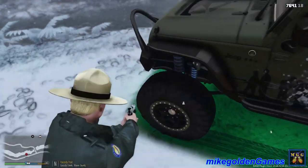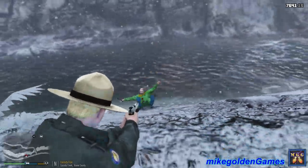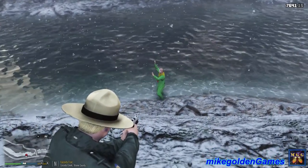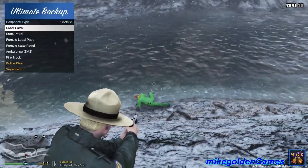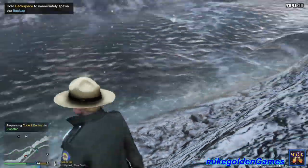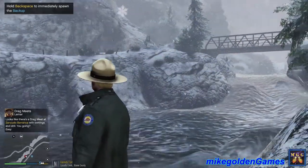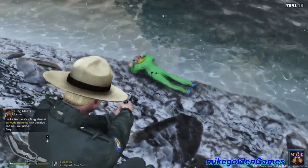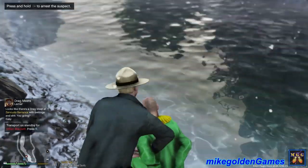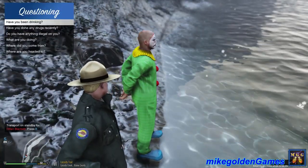I'm just gonna get my sidearm out. Sir, this is the Park Ranger service — can you get on the ground? On the ground right now! Shots fired! Drop the knife! Drop the knife right now or you will get shot again. Down on the ground right now. Dispatch, we have shots fired. I'm gonna need an additional unit over here. Don't move, do not move. Alright, I'm gonna move in to cuff the guy. Put your hands behind your back right now. Dispatch, we have a Dylan Blackett in custody. He's gonna need EMS — he's been shot a few times. Let's question the guy, see what we can do.